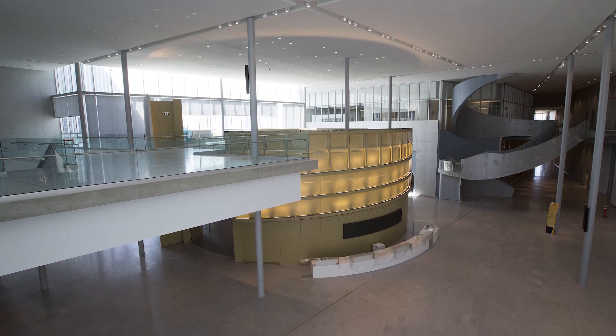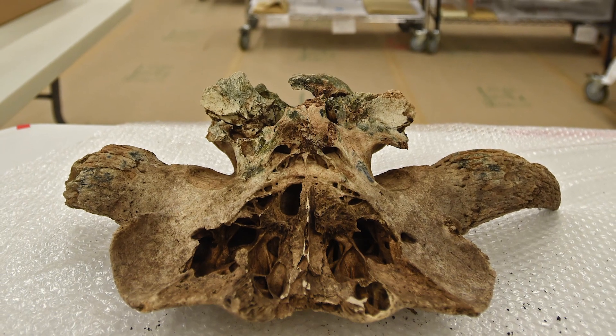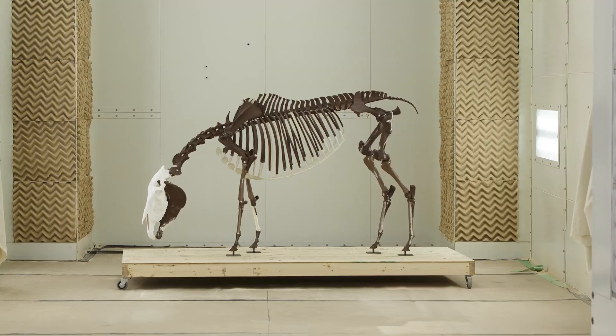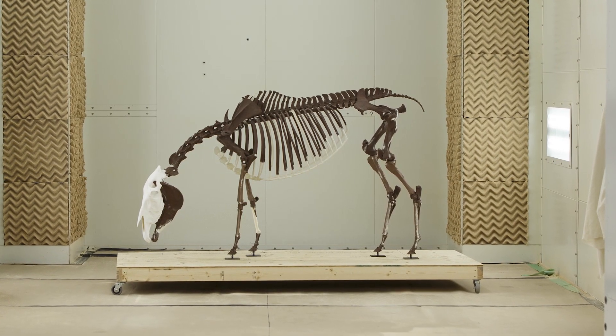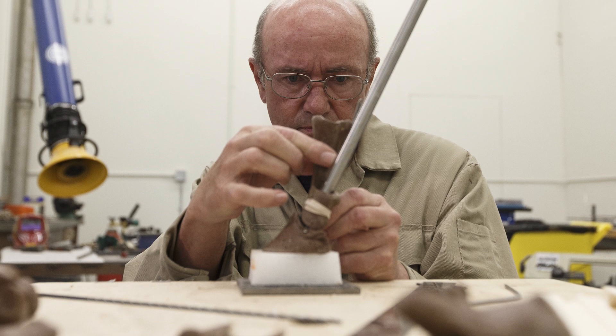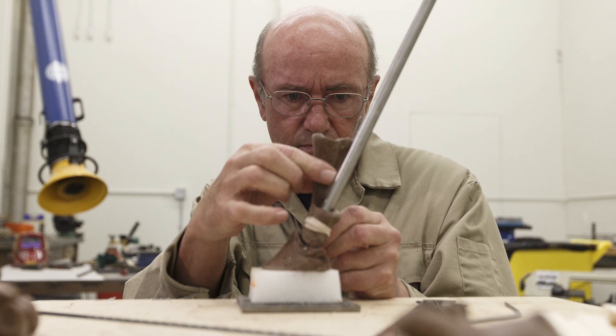A huge aspect of the museum is preserving Alberta stories — not just telling them, but actually preserving our artifacts and our history. Those spaces are very tightly controlled; they're solid boxes. You can't let light in — light deteriorates artifacts — and temperature and humidity are really critical to control.